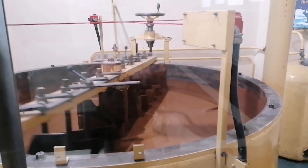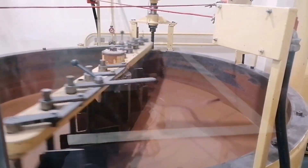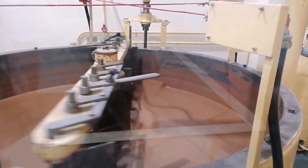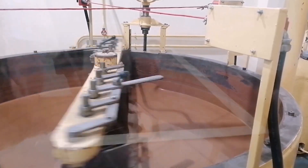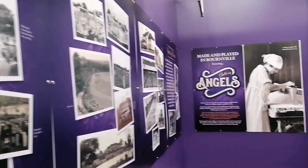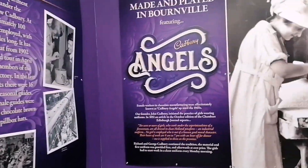When you walk from room to room, the corridors are full of information showing you products that you may not have seen before, which bring back nostalgia and memories. This room is then showing you the machinery of how the chocolate is mixed, so again there are a lot of interactive ways of trying to learn the process and history of Cadbury's chocolate.